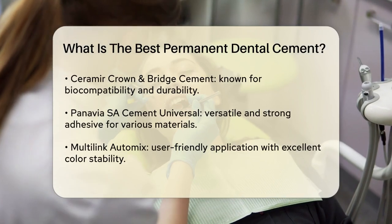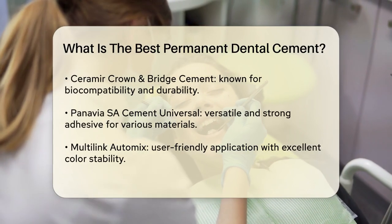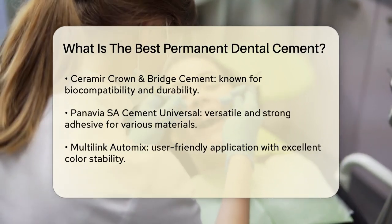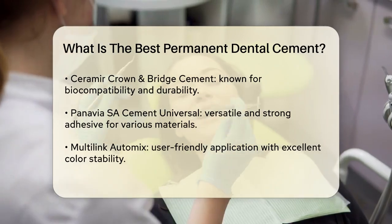Another strong option is Panavia SA Cement Universal. This cement is renowned for its versatility and adhesive prowess, ensuring strong and durable bonding in various clinical situations. It's particularly useful because it can be used with a wide range of dental materials, making it a versatile choice.